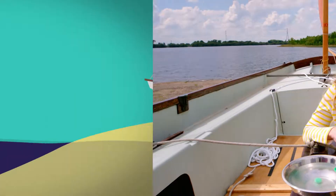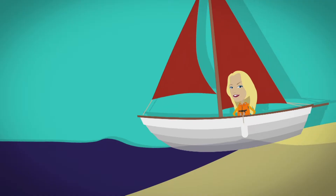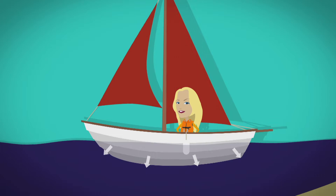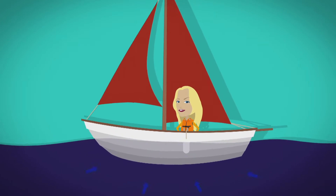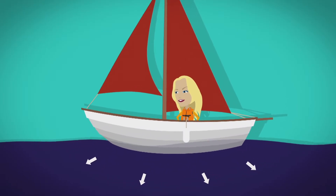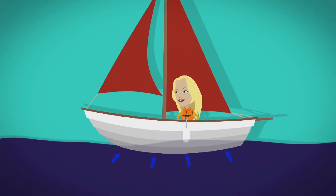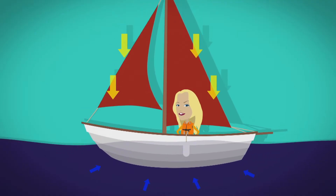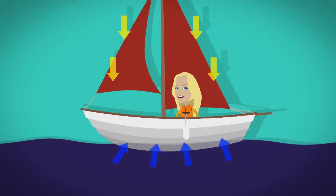But how else does the shape of a boat help it to float? Let's take a closer look. When a boat goes into water, the hull sinks a little and pushes water out of the way — this is called displacement. When water is displaced, it tries to go back to where it was, and this pushes the boat up. We call this force buoyancy. The more water the boat displaces, the more buoyant it is. Everything on Earth is pushed down by a force called gravity, but when buoyancy pushing the boat up is the same as gravity pushing the boat down, the boat floats.